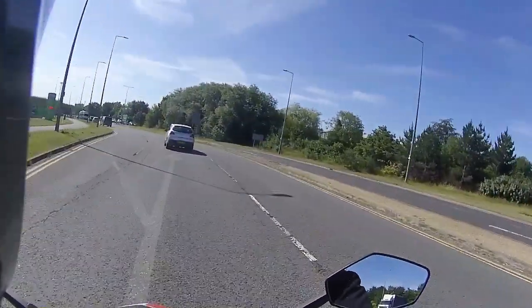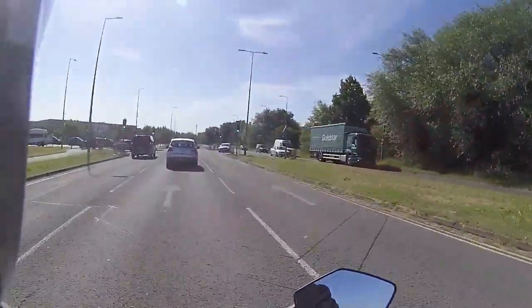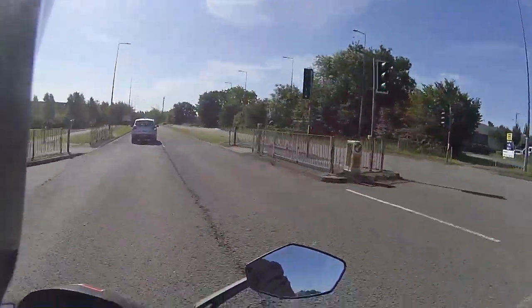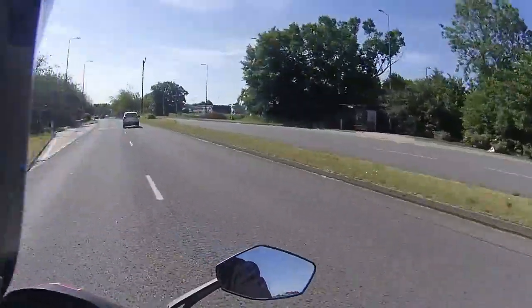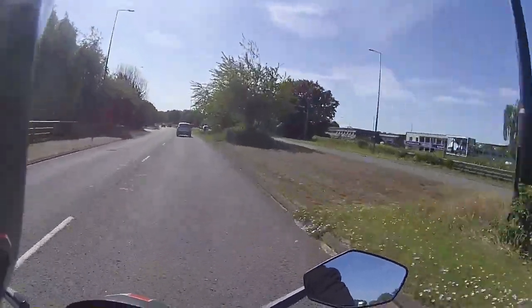These tires are now nicely scrubbed in — corners exceptionally well. Just going to flip to the outside lane for the purposes of the roundabout ahead. Always pre-plan your route.